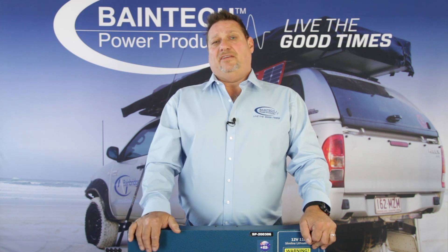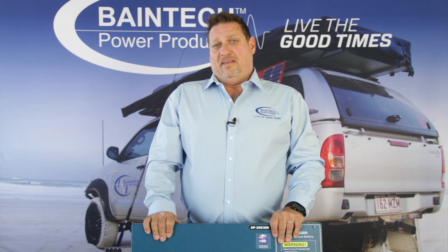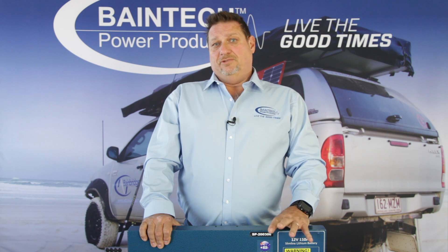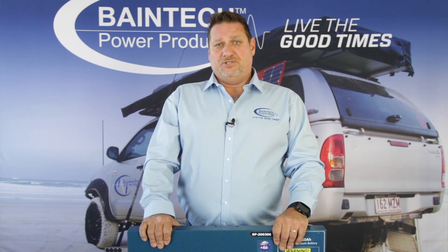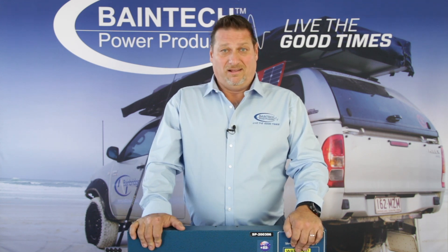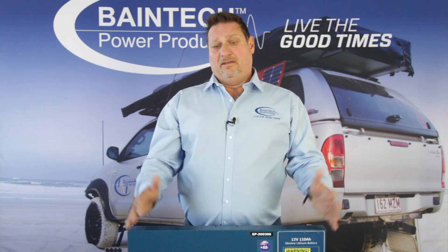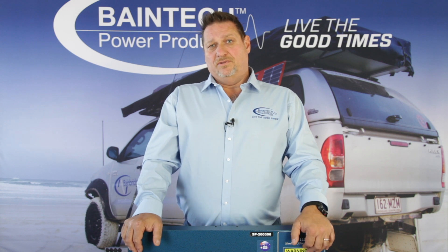The contributing factor to that is the cycles and how long it's going to last. These are guaranteed for a minimum of 5,000 cycles. A general AGM battery is usually around 600 to 1,000 cycles, even only taking it to 50% depth of discharge. Effectively, this battery is going to last you five times longer. It does become a cheaper option because in the long run, you're paying a lot less money for your batteries over a 10-year period than you would with an AGM battery.